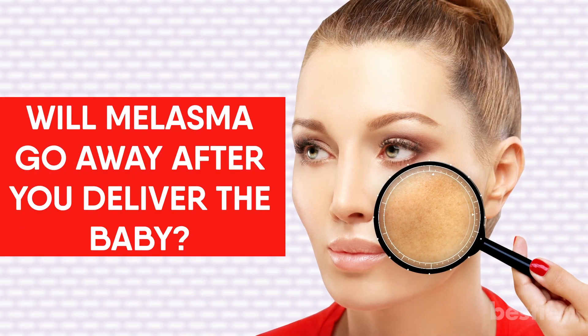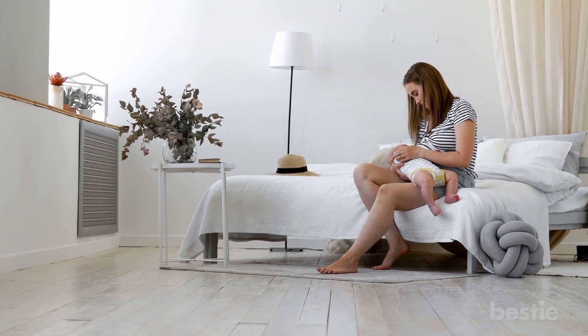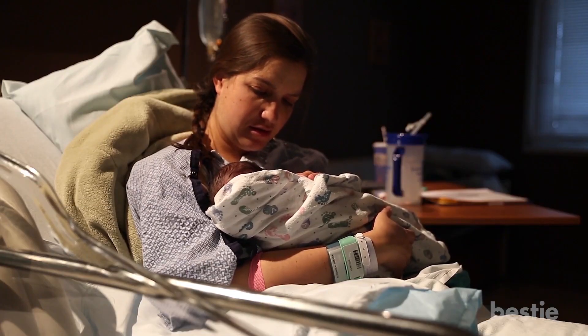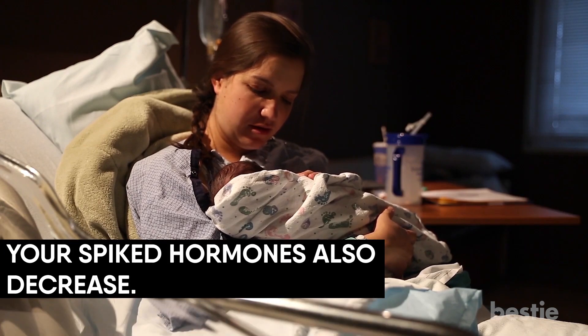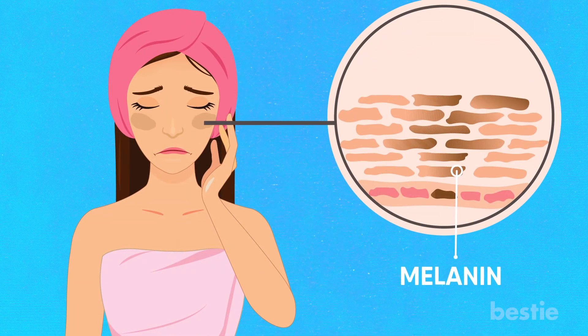Will melasma go away after you deliver the baby? The answer is yes, though the process might take time — be patient. After delivering the baby, the body starts returning to its normal condition, your spiked hormones decrease, and you're no longer going to produce excess melanin. It might take months to lighten the dark spots until they fade away.